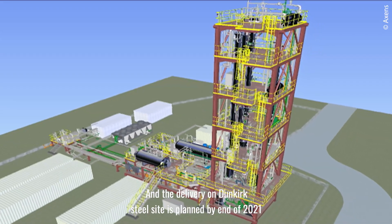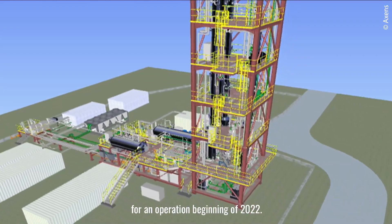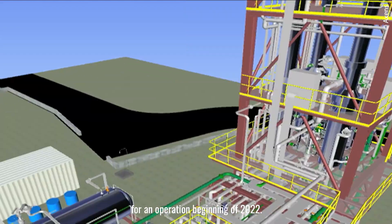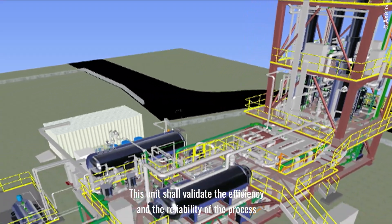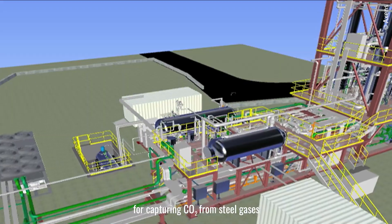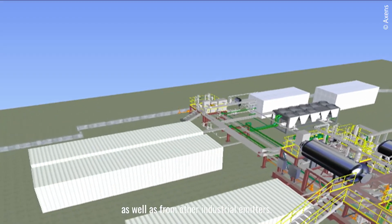The DMX demonstrator unit is being built under supervision of Accent since mid-2020. Delivery to the Dunkirk Steel site is planned by end of 2021, with operations beginning in 2022. This unit will validate the efficiency and reliability of the process for capturing CO2 from steel gases as well as from other industrial emitters.